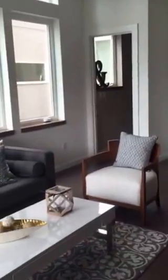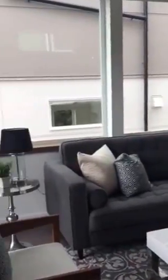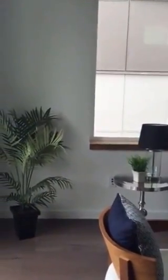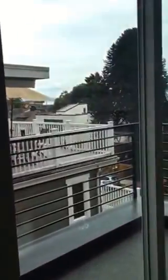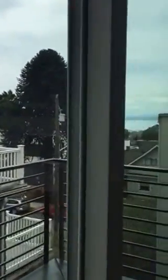Really tall ceilings. Living area. This is a little tricky — there's a cable for the TV but nowhere really to mount a TV. Your deck. Your view.